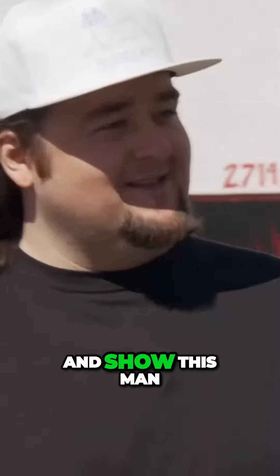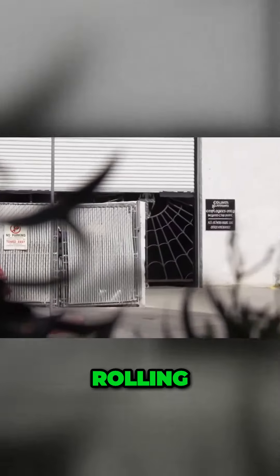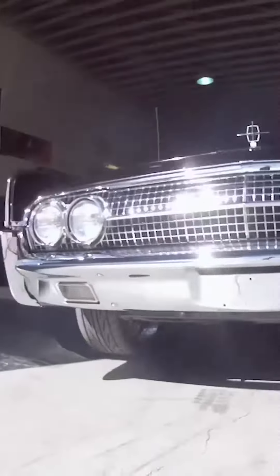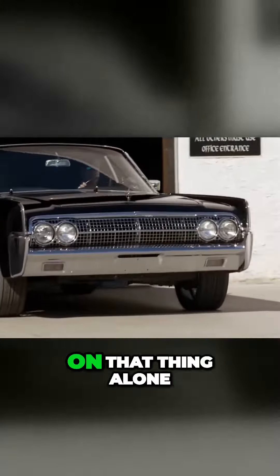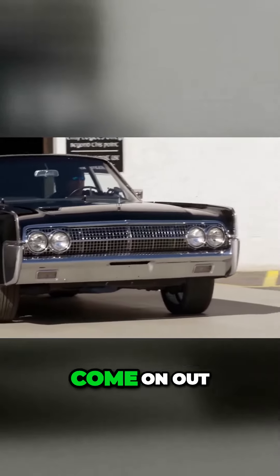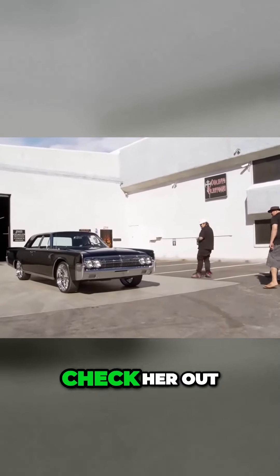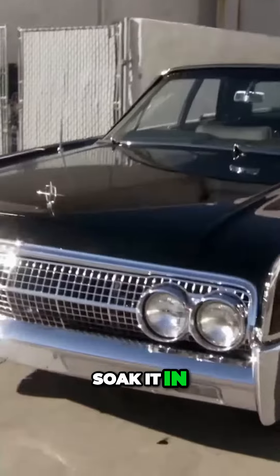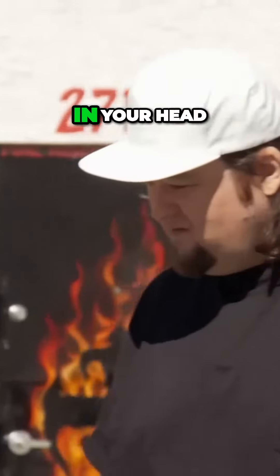Let's roll this '63 out and show this man his beautiful Lincoln. Rolling! Oh yeah, brother. This thing is sweet. She's all you, man. Check her out. Soak it in. Nice, man. Chum Lee, my brother — what's going on in your head?